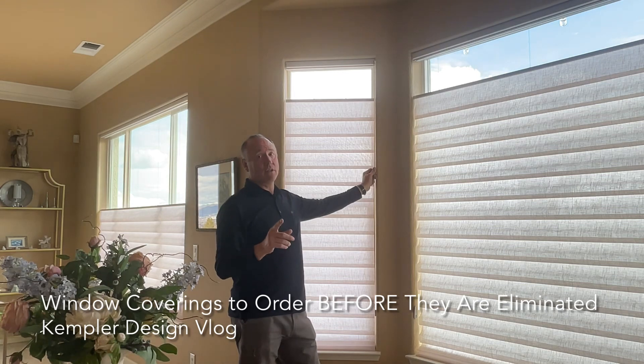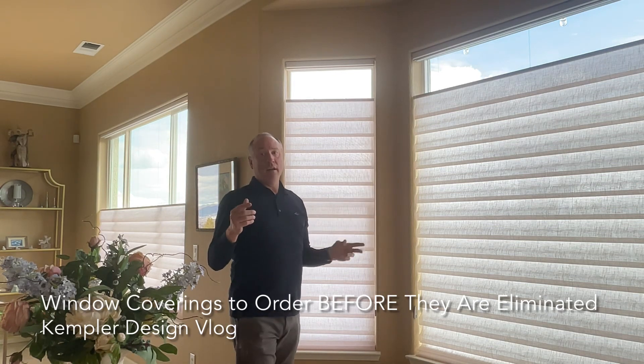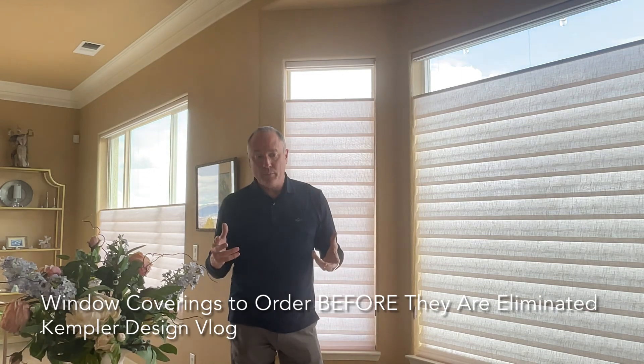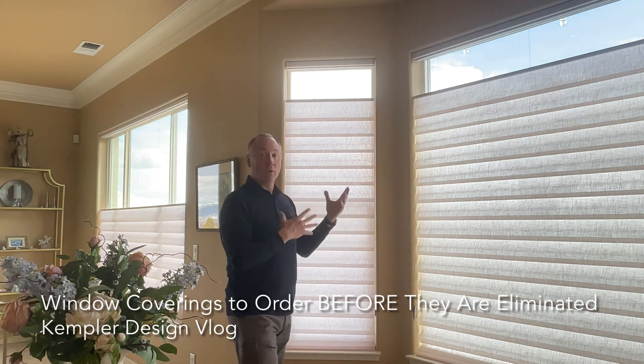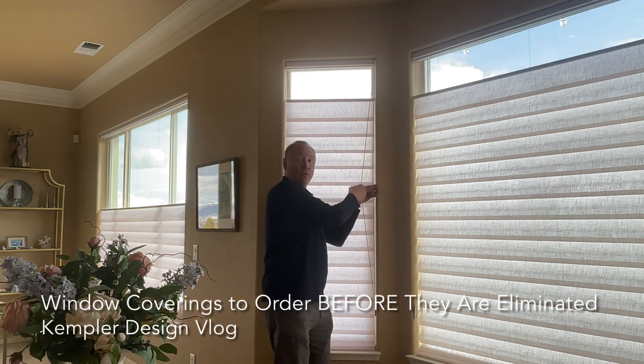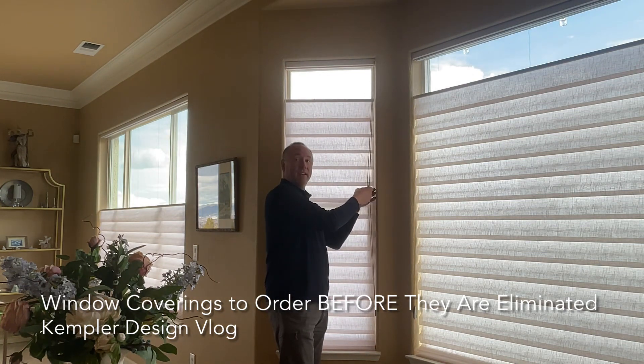I say potentially because there is a lawsuit being put against regulatory agencies to try to eliminate some of this. But here's the thing — see these cords right here? This is called Easy Rise.